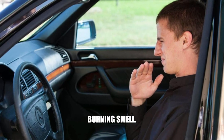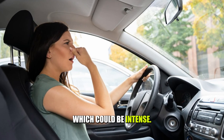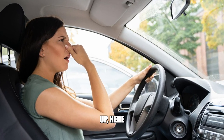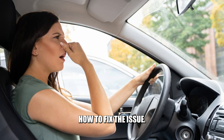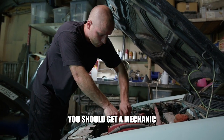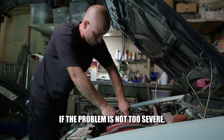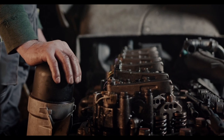Burning smell — you may also notice the smell of oil burning, which could be intense. To sum up, here are quick tips on how to fix the issue. To fix this issue, you should get a mechanic to replace the gasket. If the problem is not too severe, a qualified professional can also repair it.